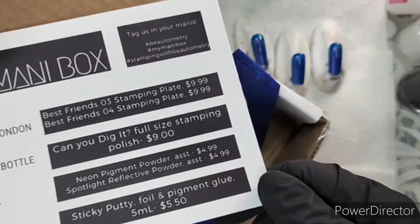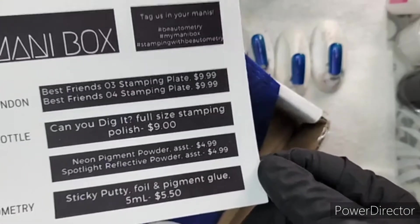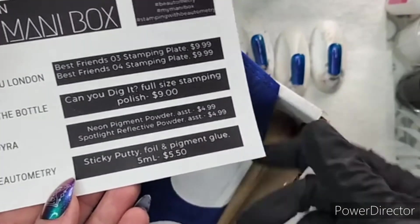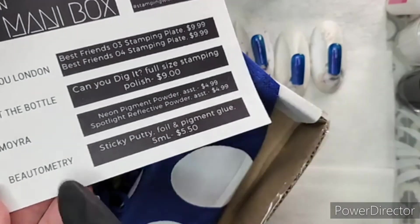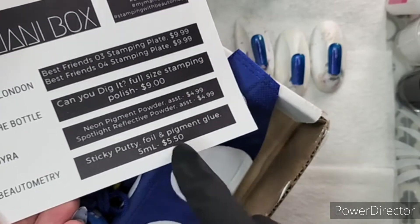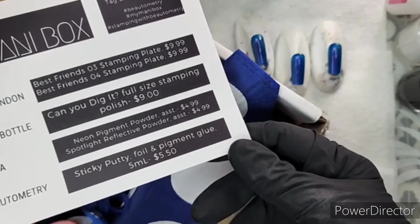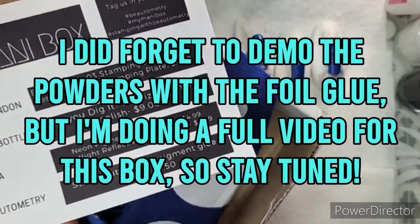There's a short or XL option for the box. We've got pigment powders from Moira in this — just a couple of different colors. Do please like this video if you're enjoying it, thank you! And Beautometry has a sticky putty — it's a foil and pigment glue, and it's a really good one. It's actually the first one I've had that works on a number of different things.